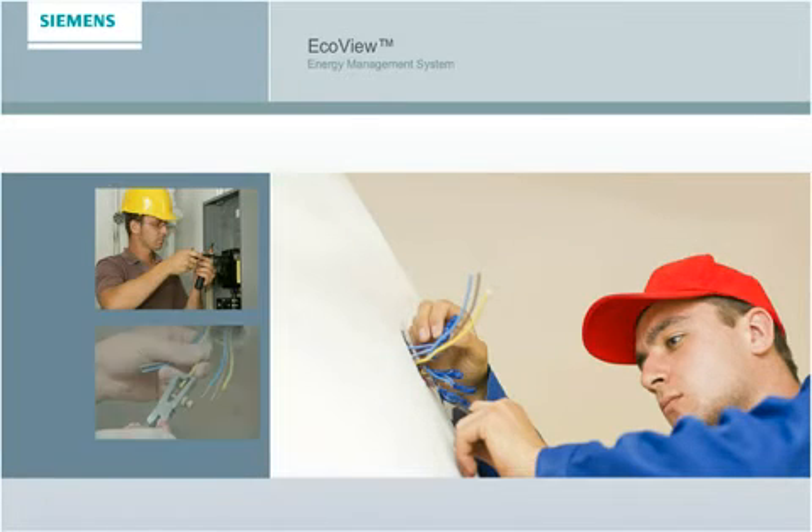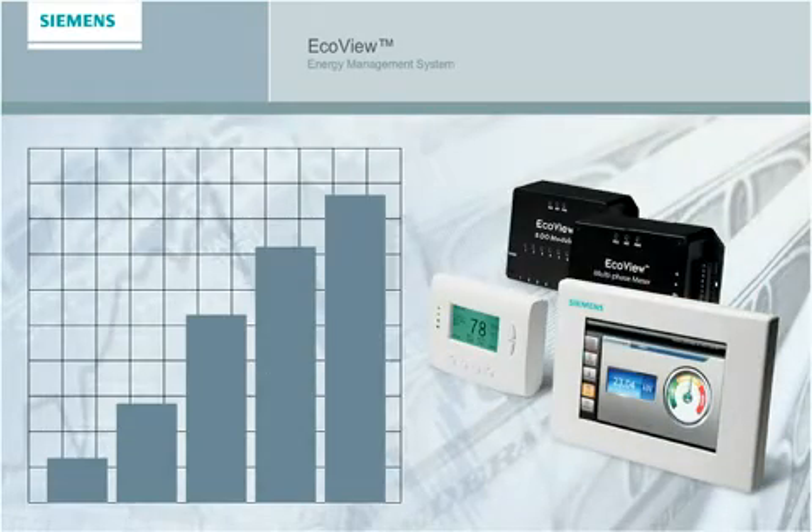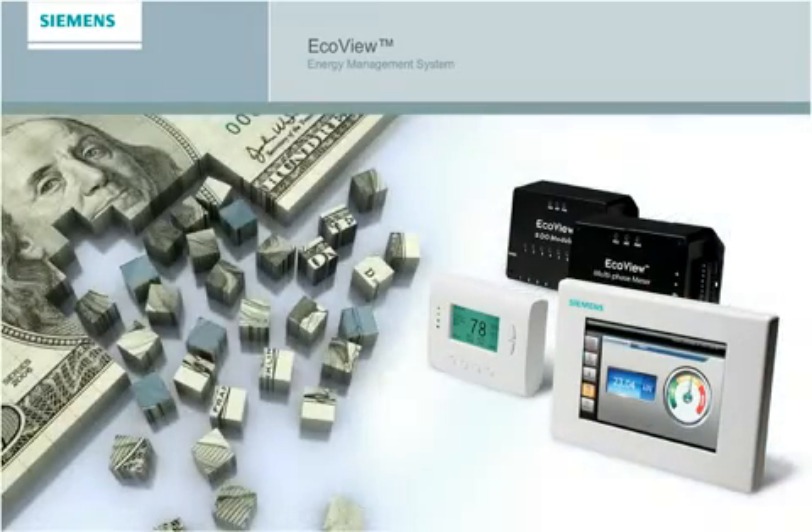EcoView installation is fast and easy and you'll see a rapid return on your investment. The savings are all yours for years to come with minimal maintenance.